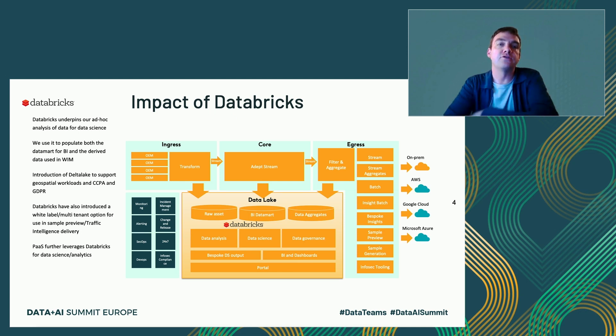Databricks recently introduced white label functionality in the E2 offering, which we've been exploring in a number of ways — first as a sample preview, but also as a way for us to deliver intelligence and insight to our customers. We're also going to look at offering platforms as a service, because we've built up so much unique capability around connected vehicle data. We're working with some large vehicle manufacturers to allow them to develop their own platforms using Databricks and the Wejo intelligence.